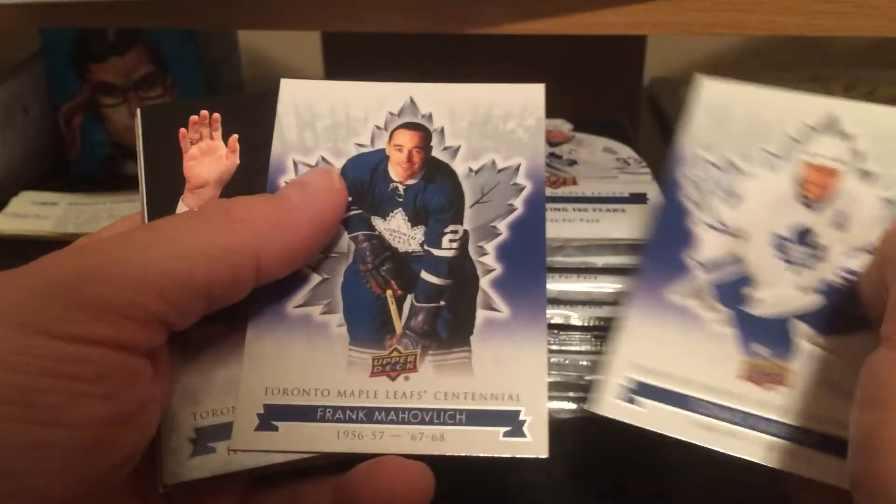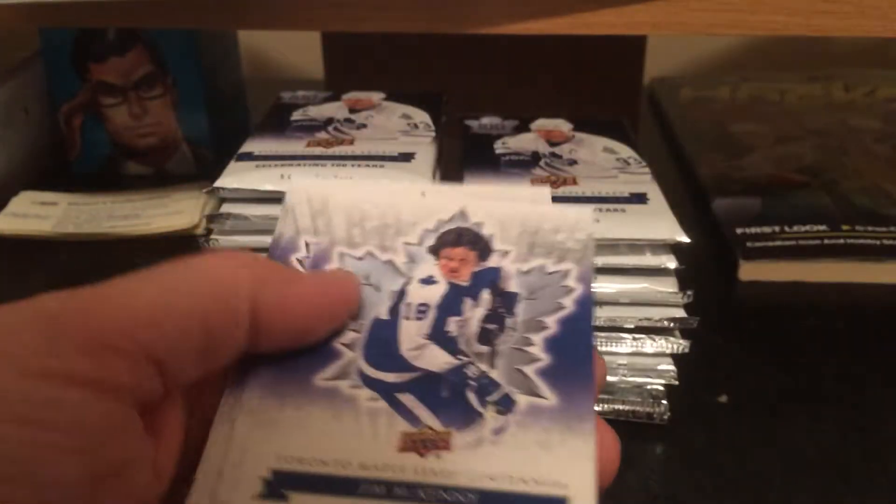Thomas Caverly, Frank Mohavlitch, Daryl Sittler short print, and the dummy in the base.